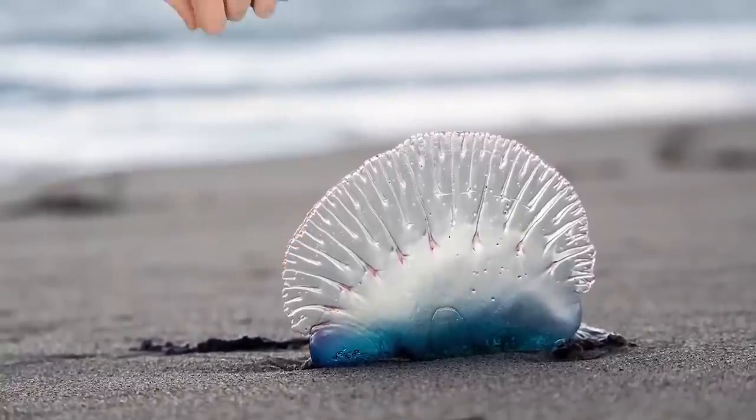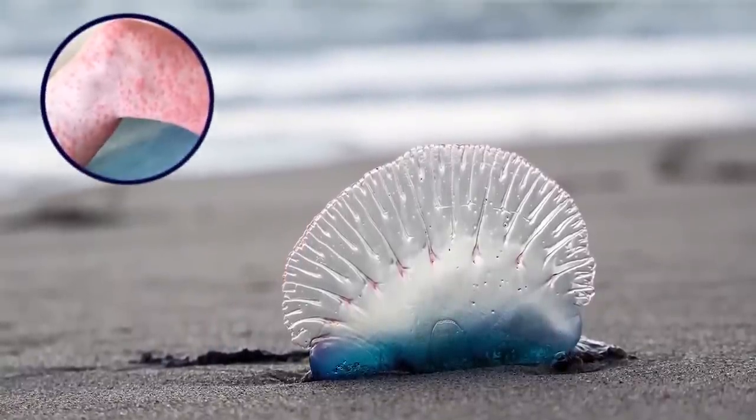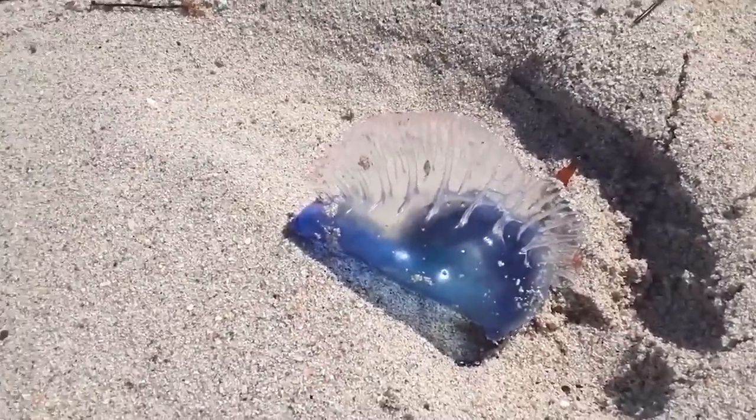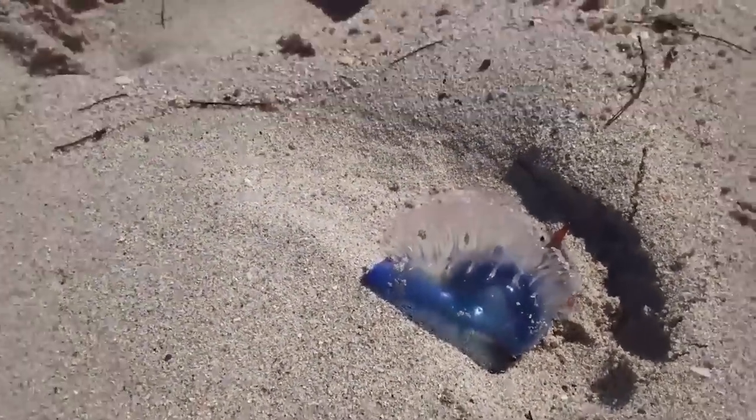If a person touches the stinger of this creature, they can get welts all over their skin, extreme pain, and in rare cases, death. And yes, they can still sting after getting washed up on the beach. Be careful what you poke or prod on the beach, even if it looks dead.